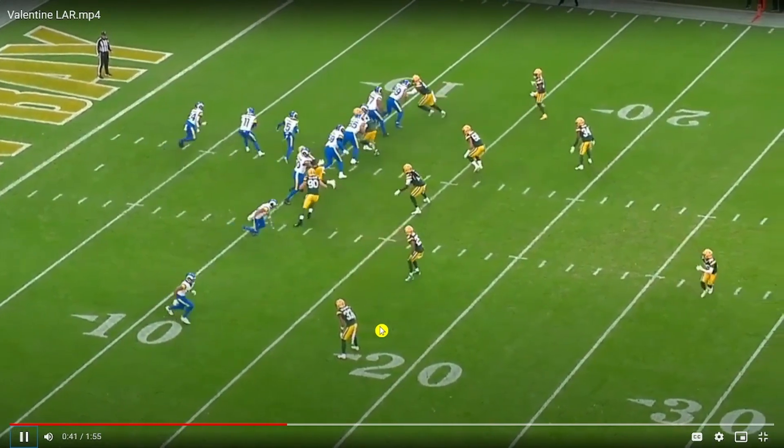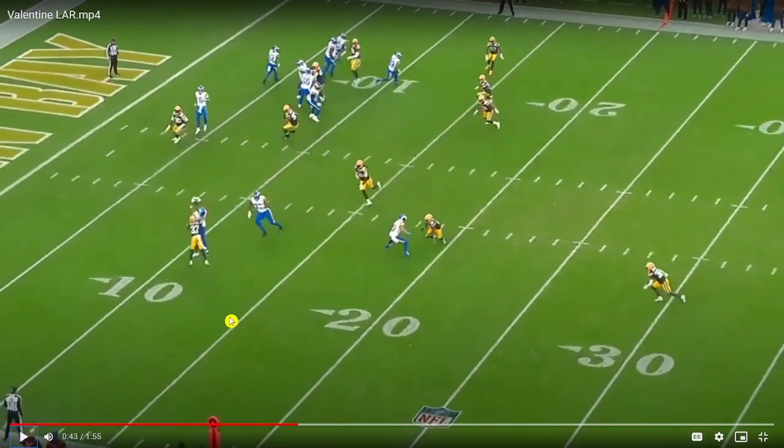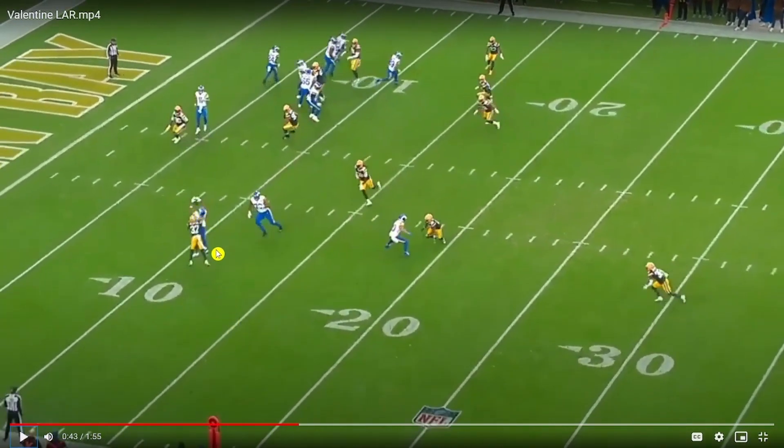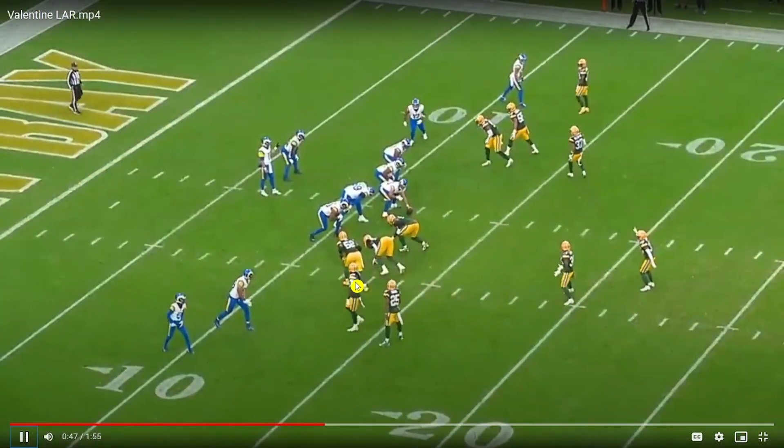Once again, sniffing things out. They run play action and work this screen backside with Lyman coming out. Valentine closes and then challenges the catch point — another pass breakup, this time against Puka Nakua.